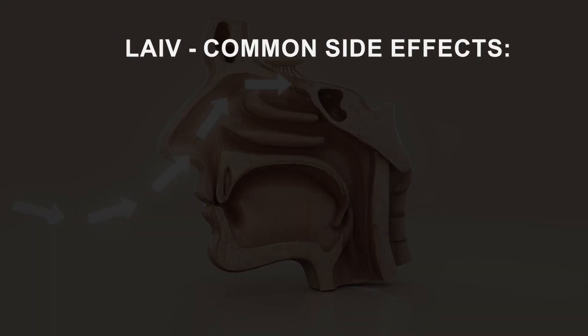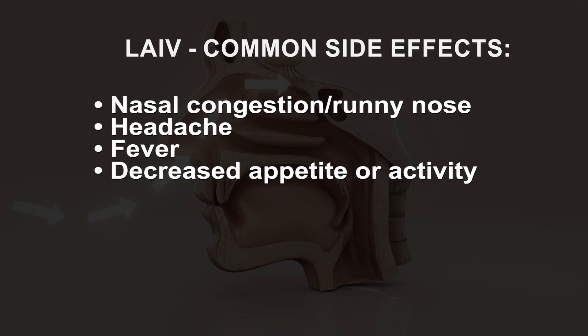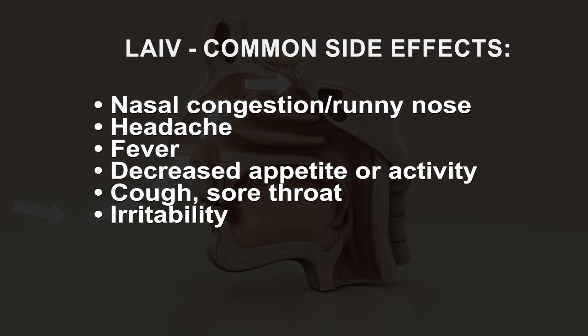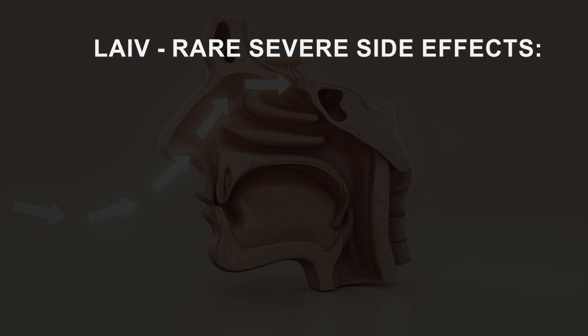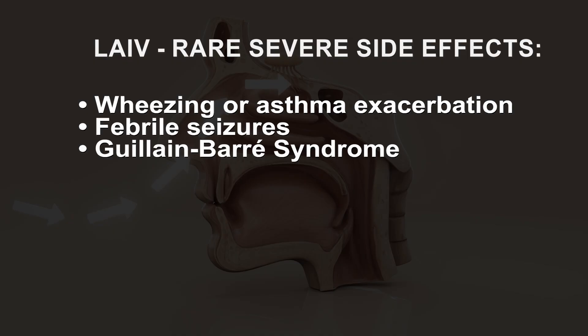LAIV is generally well tolerated. The most common side effects, particularly in children, may include nasal congestion or runny nose, headache, fever, decreased appetite or activity, cough, sore throat, irritability, and muscle aches. Severe side effects are very rare, but may include wheezing or asthma exacerbation, febrile seizures, Guillain-Barré syndrome, and Bell's palsy.